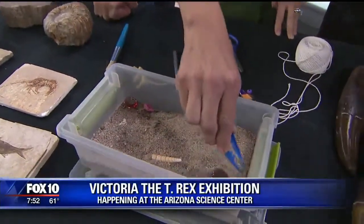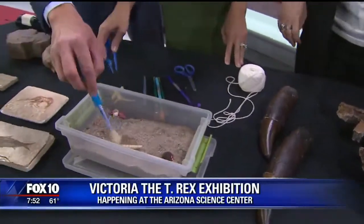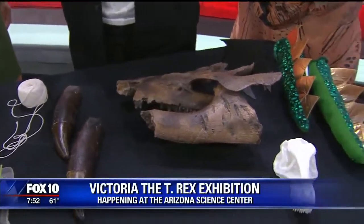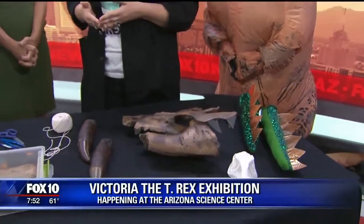Where exactly will people be able to see this? Arizona Science Center is right downtown at 7th Street and Washington. The world premiere party for Victoria is tonight — that is a public event, so you can find tickets online at azscience.org. Otherwise, regular hours start tomorrow. That's going to be so cool. We're very, very excited. She's spectacular — can't wait to see her.